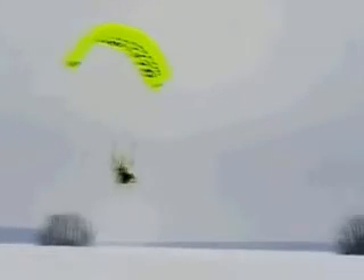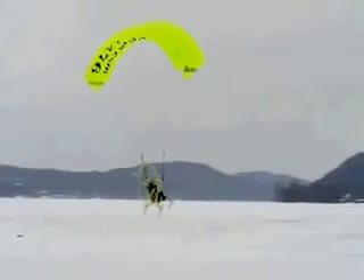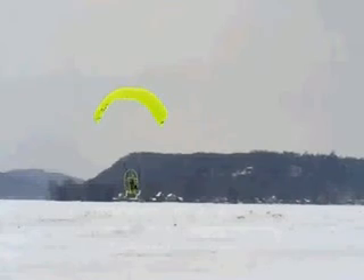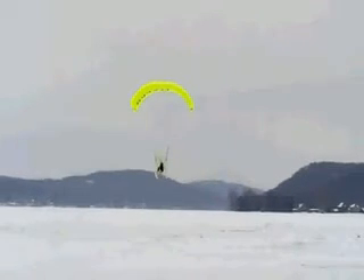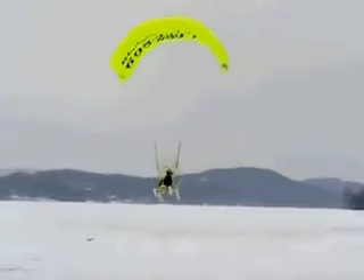All right, guys, here's a photo of the 2011 used Buckeye Powered Parachute Winter Edition that we have for sale. As you can see on this Powered Parachute, you can see the four skis on the bottom. It actually will land and take off in the snow, so it's a huge advantage for those of you who want to use your Powered Parachute in the winter.